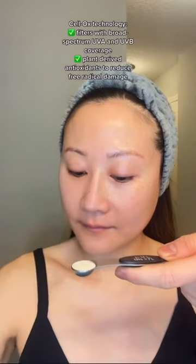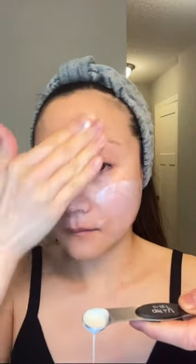With filters and antioxidants that block UVA, UVB, and free radical damage from the sun, this sunscreen is water-resistant, fragrance, and oil-free. It looks and feels amazing on all skin types.